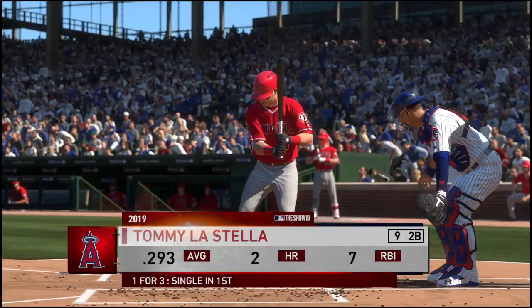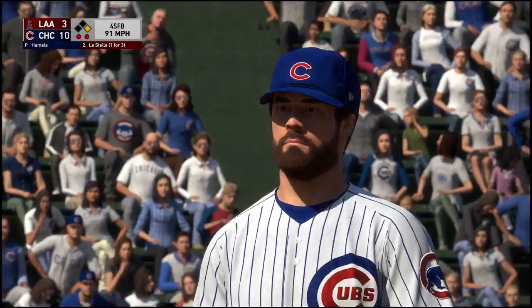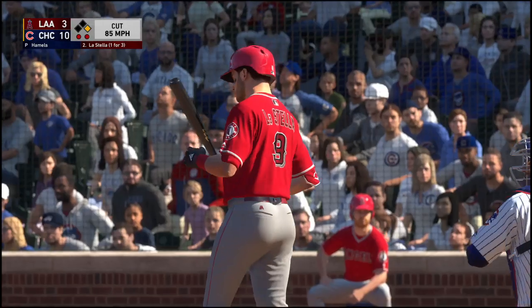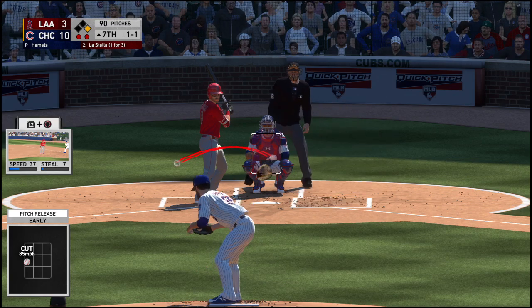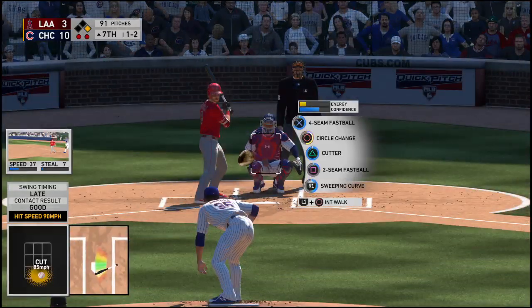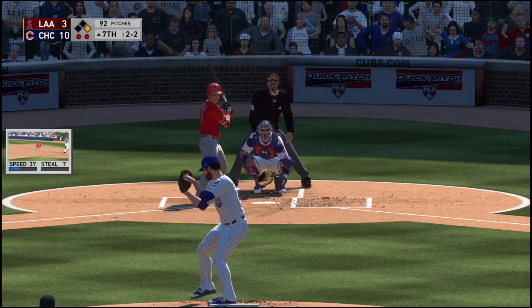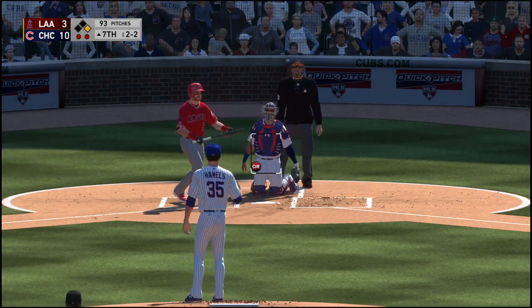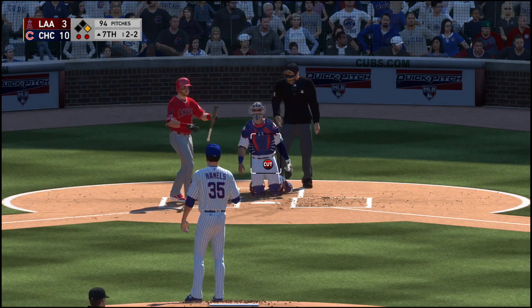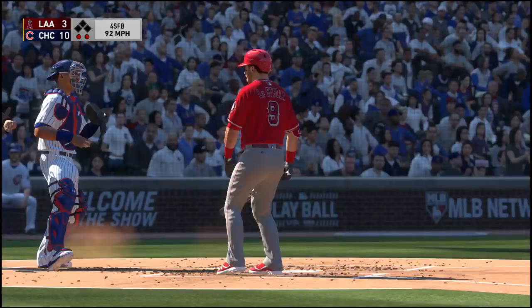Now the second baseman, Tommy La Stella, digging in once again — he's got a hit in three at-bats to this point. Now a fastball, a bit too low, ball one. One and one to Tommy La Stella. The 1-1 pitch — lined hard to the left side but foul. Now a fastball, awfully close but he doesn't get the call, it's 2-2. Fouled away. The 2-2 one more time — called strike three.